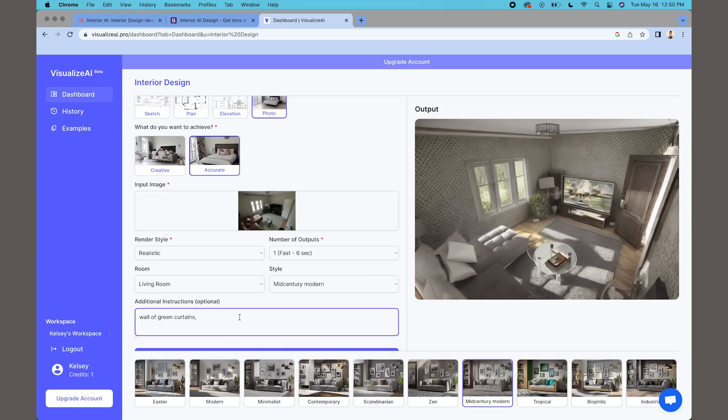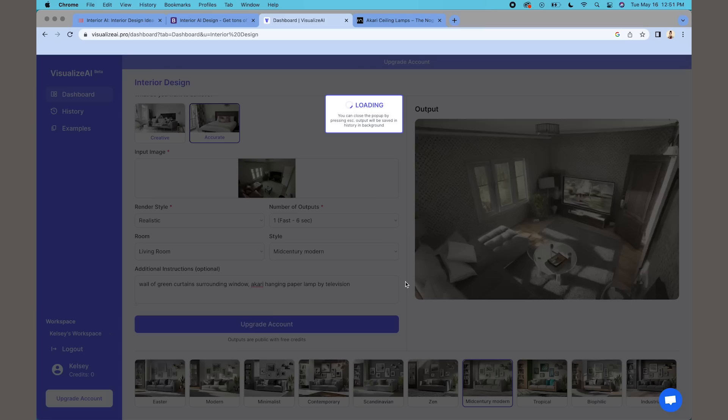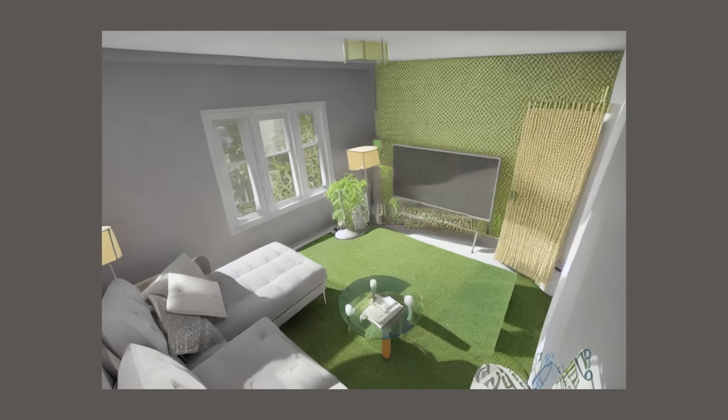Let's try another render, closer to mid-century modern style. I'm going to give it additional instructions because I really want a wall of green curtains and a paper pendant like the Akari lamps. But this prompt just ended up confusing it — we got a green floor and a green wall.